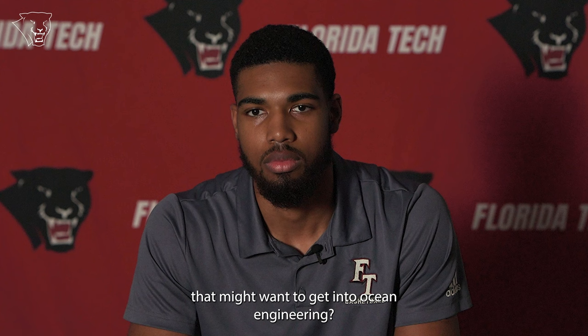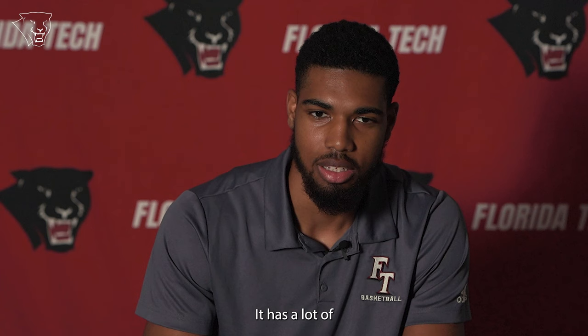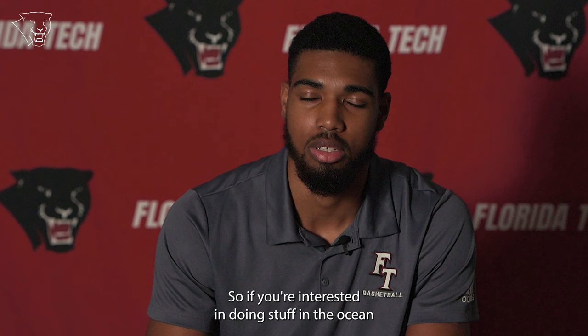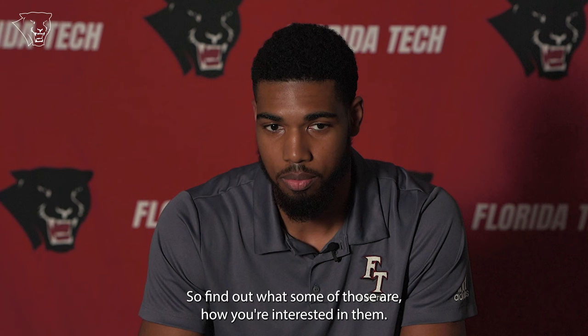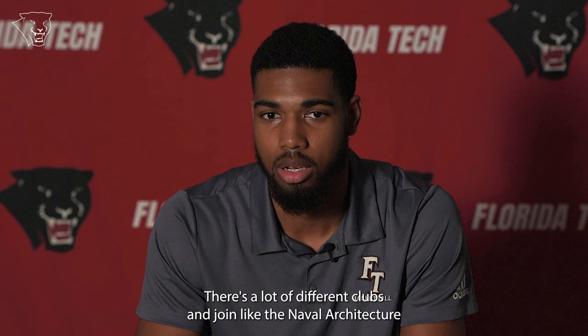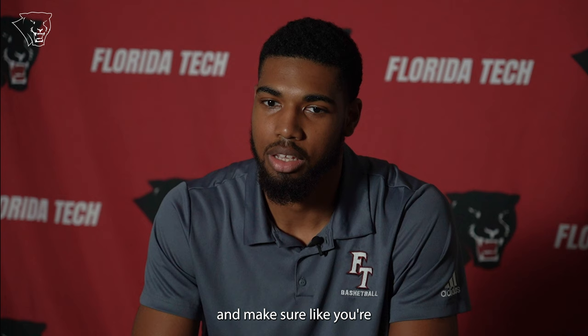What advice would you give to an athlete coming to Florida Tech who might want to get into ocean engineering? Definitely take a look at the major — it's a very difficult major with a lot of difficult math requirements and physics. If you're interested in doing work in the ocean and combining that with typical engineering work, it's a great field. There's a lot of things to do in ocean engineering, so find out what some of those are and how you're interested in them. There are a lot of different clubs to join, like the Naval Architecture Society and the National Society of Ocean Engineers. Get involved with those types of clubs and activities, and make sure you're really interested in the math and physics.